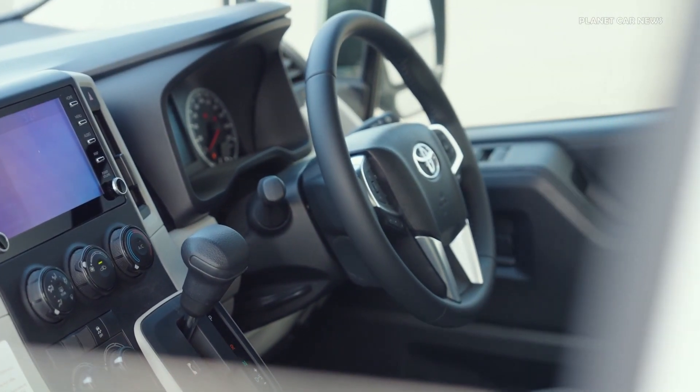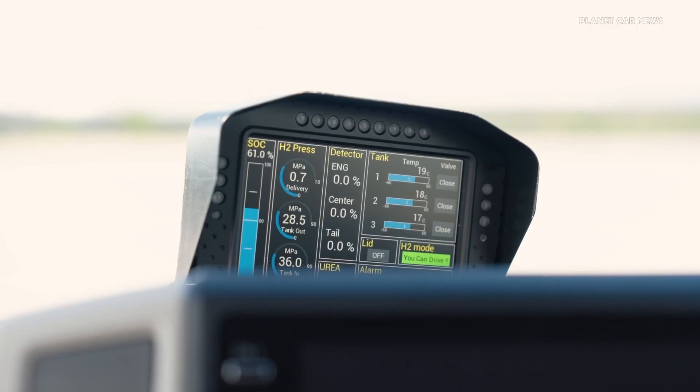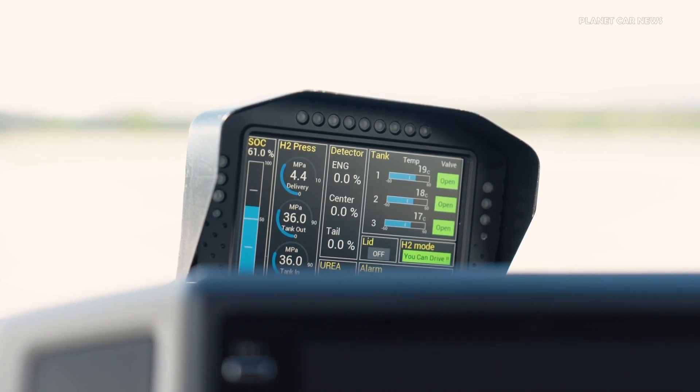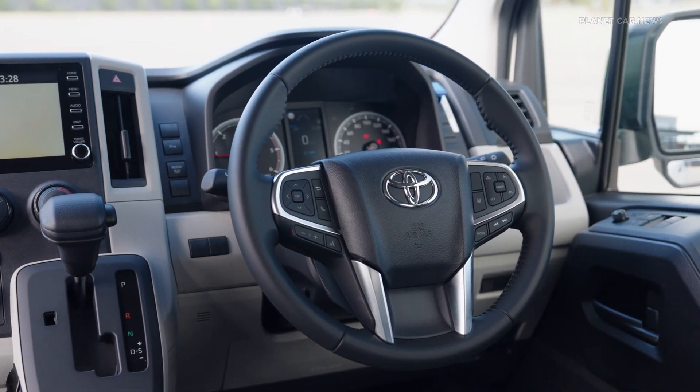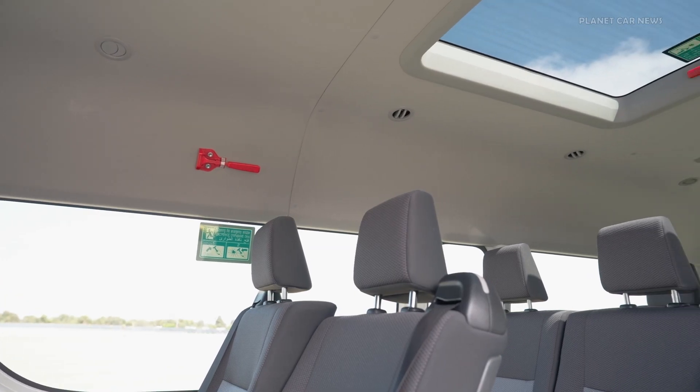The prototype's three hydrogen tanks are similar to those used in the second-generation Mirai. Toyota is working on optimizing the powertrain by enhancing the hydrogen storage, improving combustion, and exploring the possibility of adding hybrid technology.